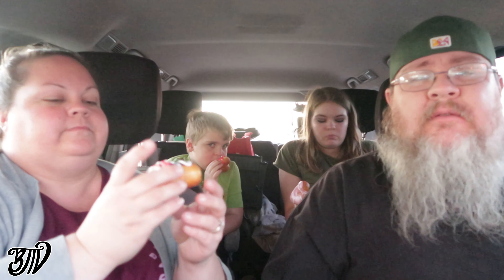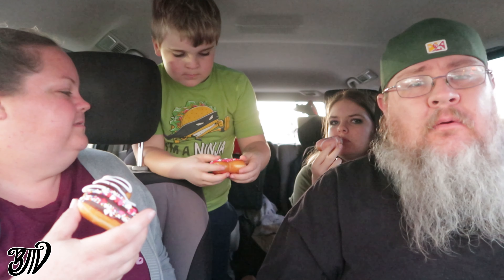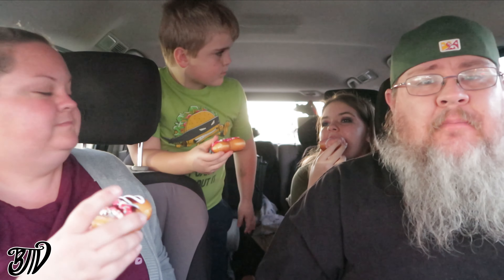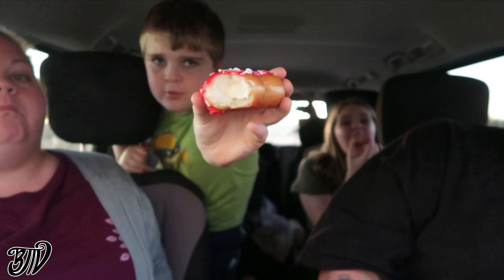They note the sprinkles are only on certain lines on the donuts, which looks nice. Everyone is advised to find the injection site and take a good bite rather than pulling in half. Tasting begins — the caramel donut gets strong praise: the brown sugary caramel flavor combined with the Krispy Kreme cream inside is very good, though very sweet.